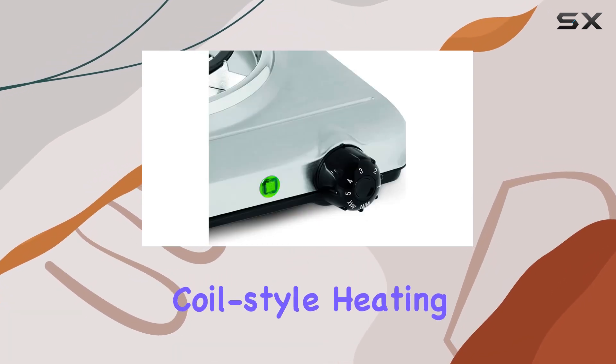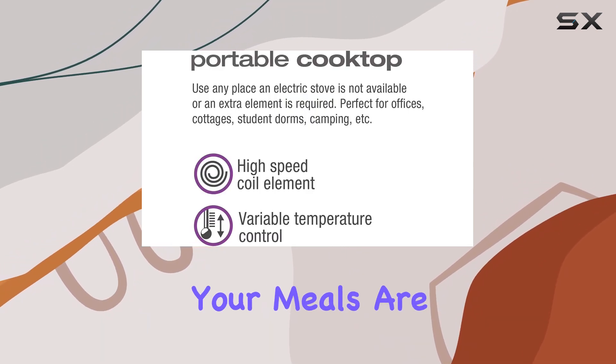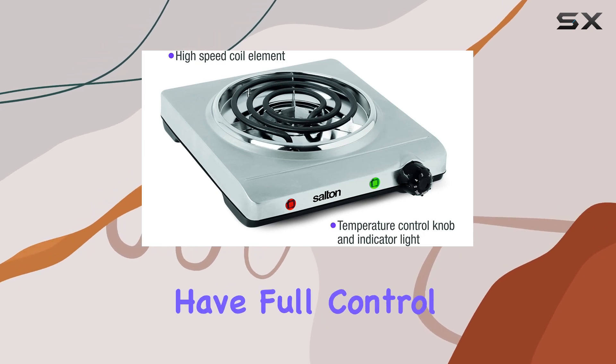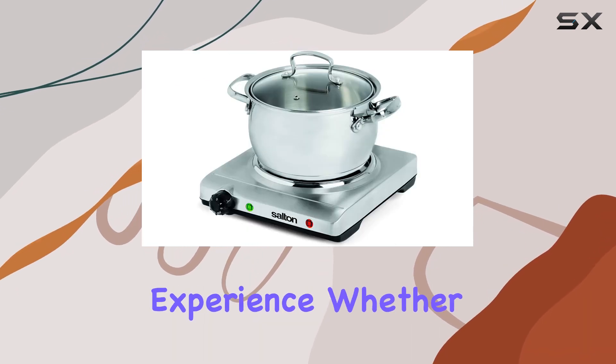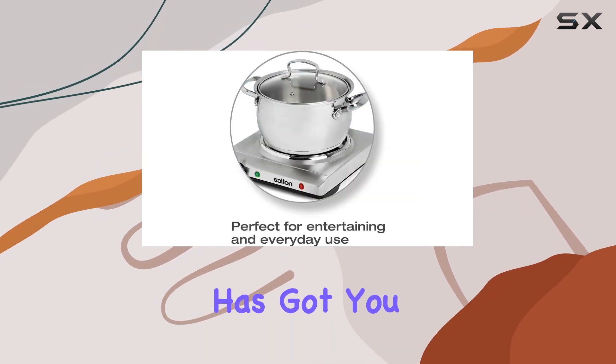Let's talk performance. With its single coil-style heating element, this cooktop delivers fast and even heat, ensuring your meals are cooked to perfection every time. Plus, with variable temperature settings, you have full control over your cooking experience. Whether you're simmering sauces or boiling water, this cooktop has got you covered.